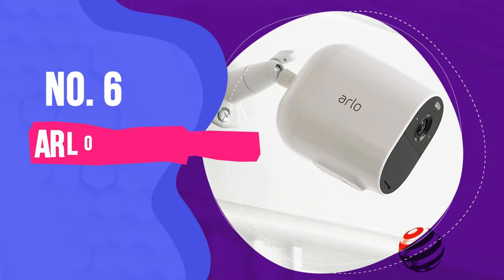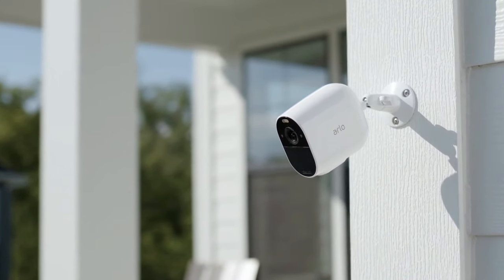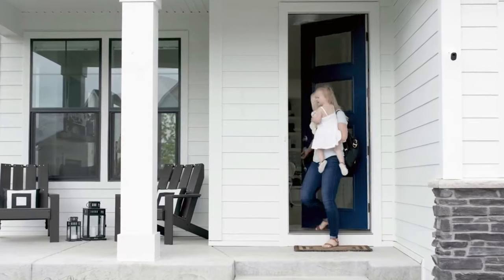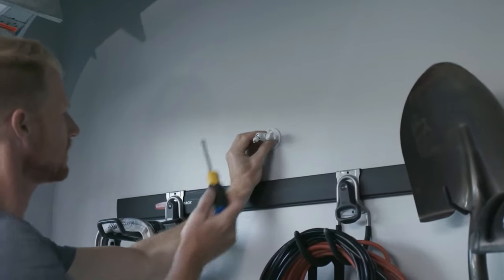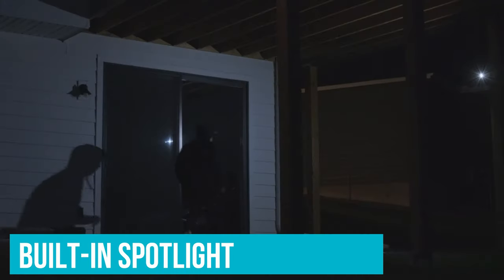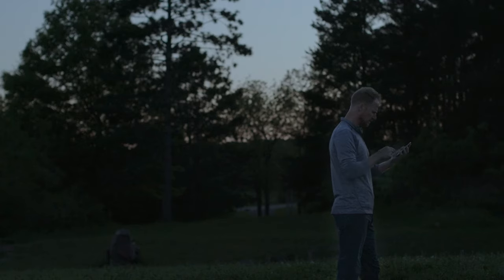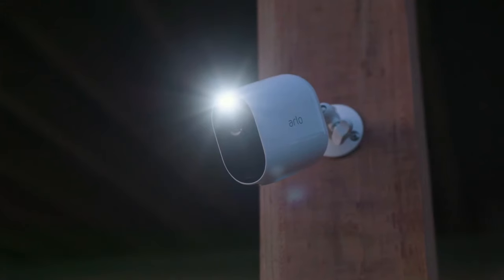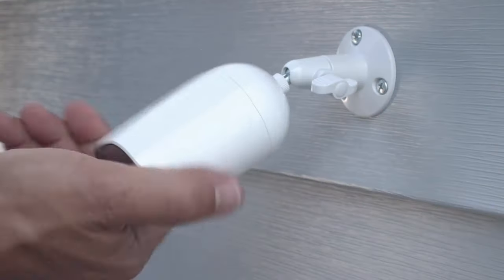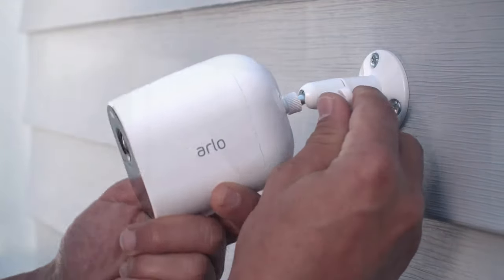Number 6: Arlo Essential Spotlight Camera. Arlo's Essential Spotlight Camera is one of the most capable outdoor security cameras we tested, especially impressive given the low price. It's also one of the few cameras we tested that supports HomeKit, Alexa, and Google Assistant. The Arlo Essential has a built-in spotlight that's bright enough to light up the general area in front of it — enough to alert an intruder that there's a camera there, but not bright enough to illuminate a wide area. It was easy to set up, and because it's battery-powered, there's no fuss with any electrical wiring at all.